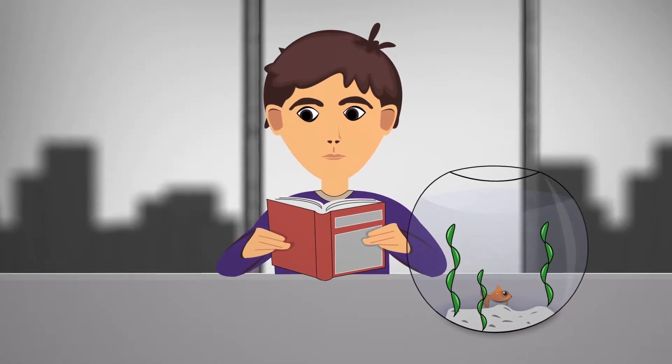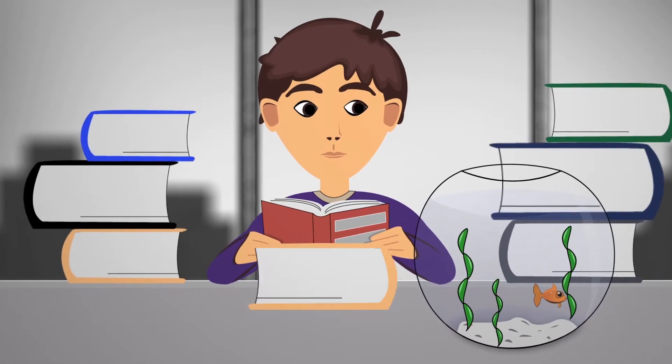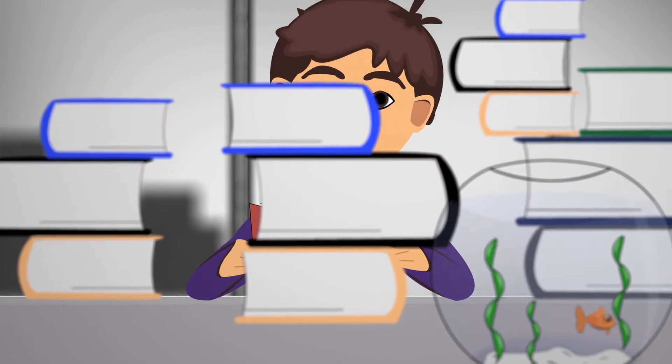College coursework requires a lot of reading. It's a fact, and sometimes it can seem overwhelming. Just the thought of all that reading can be more stressful than actually getting through the material. But by taking the time to develop fundamental reading and studying skills, your college career will be easier and may even make those seemingly daunting assignments fun.